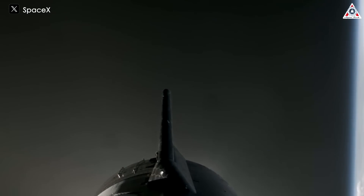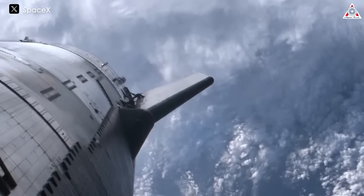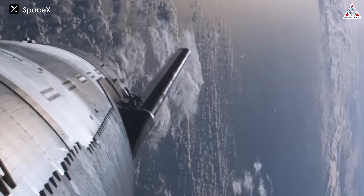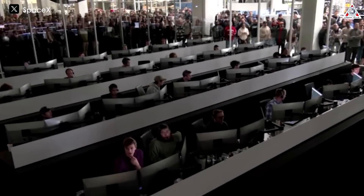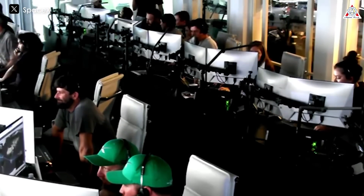During the third flight of Starship, when the second stage of the rocket reached space, the vehicle was subsequently lost during its return journey. The vehicle began to lose altitude control during its movement in space. This loss of altitude control resulted in a non-nominal re-entry into Earth's atmosphere. SpaceX was able to maintain communication with the vehicle up to an altitude of 65 kilometers before telemetry was lost due to excessive heat.